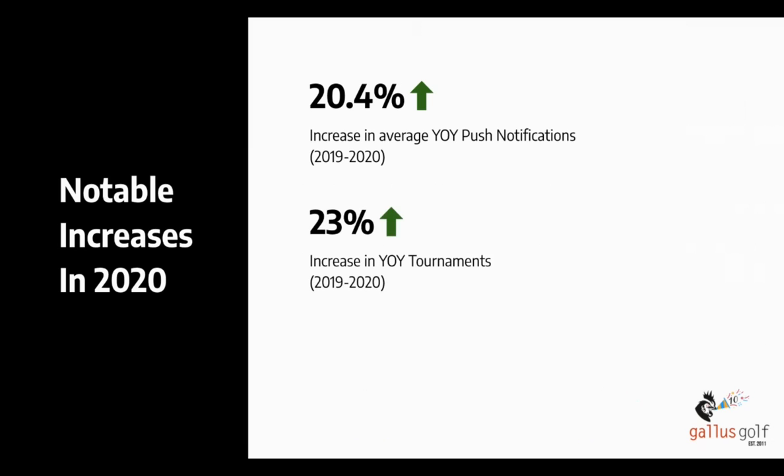Another thing that we saw a huge increase in was tournaments ran through our Gallus Tournament Wizard software. We saw a 23% increase on average per app in the number of tournaments ran. This is way more impressive when you think about the fact that a lot of facilities did not have the ability to actually run tournaments — most of these were for leagues and outings. We know that taking away paper scorecards took away some touch points, so people were using their apps a lot more for that.